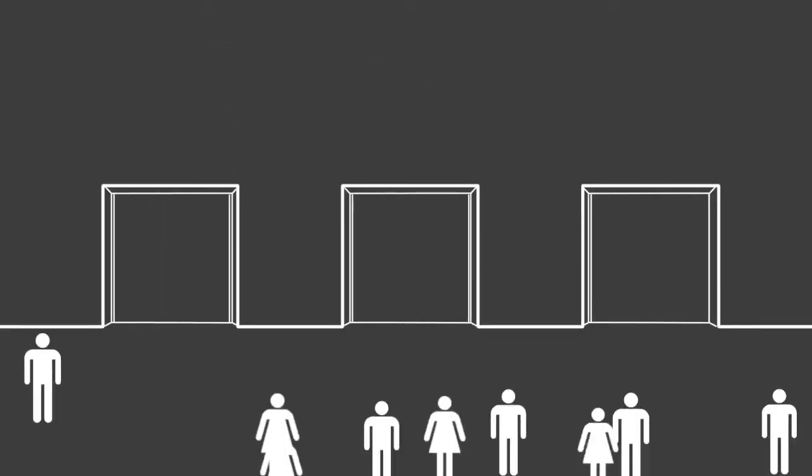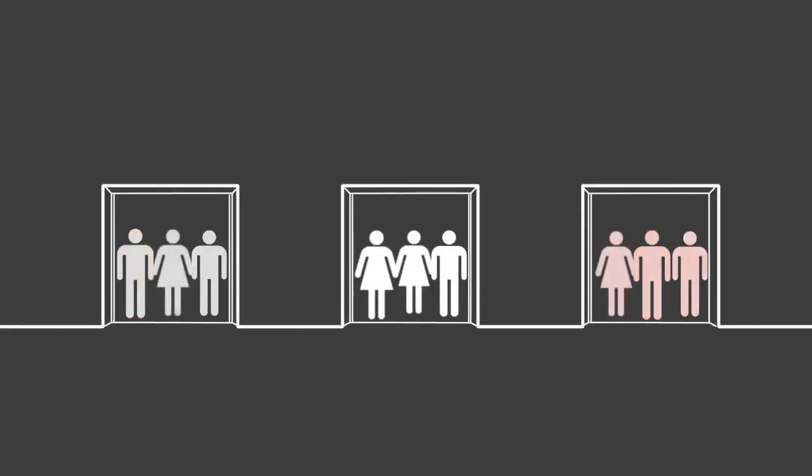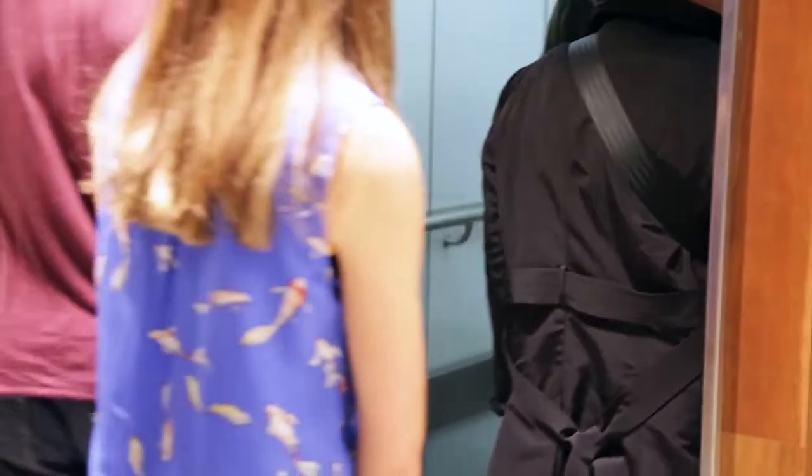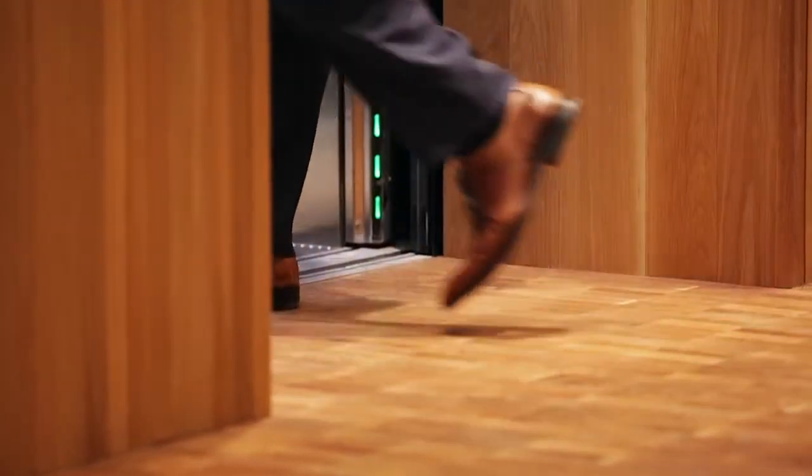By grouping people based on destination, the system is designed to eliminate overcrowding and unnecessary stops, thereby reducing travel time and ensuring a more comfortable passenger experience.